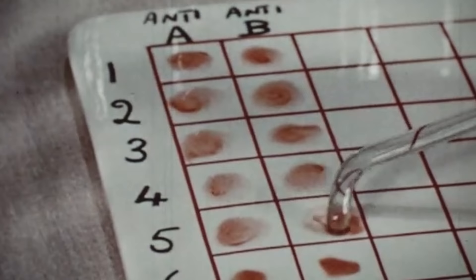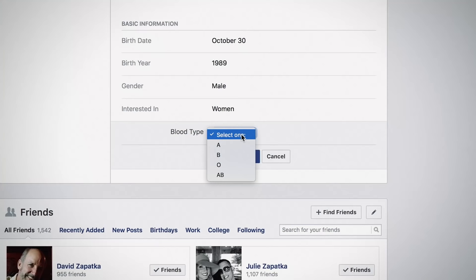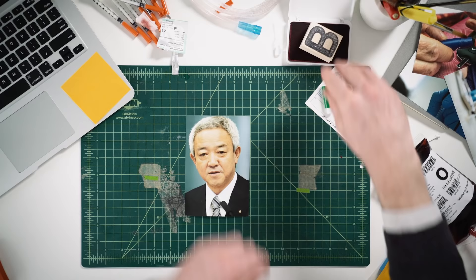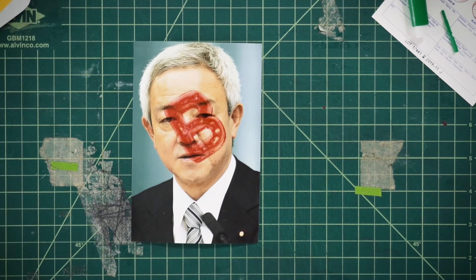In Japan, blood type is linked to your personality, sort of like a horoscope. You can even add your blood type to your Facebook profile. And in 2011, former Japanese minister of reconstruction Ryu Matsumoto blamed his irritable and impetuous behavior on his blood type — type B — after he was forced to step down from his seat.